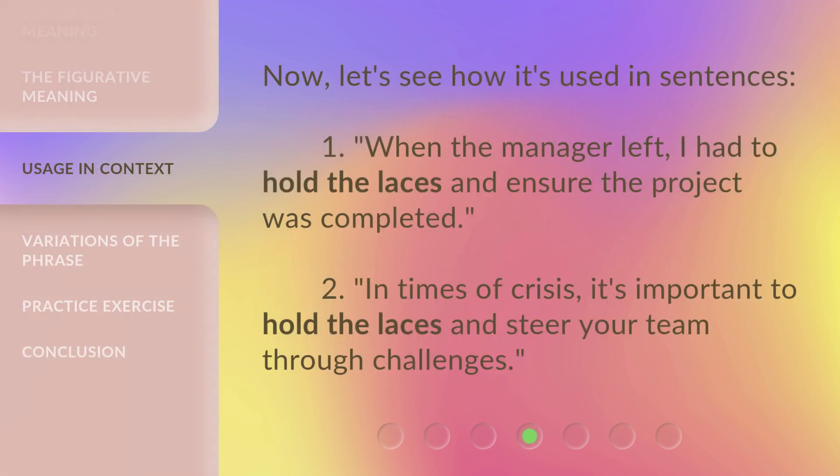Now, let's see how it's used in sentences. One: 'When the manager left, I had to hold the laces and ensure the project was completed.' Two: 'In times of crisis, it's important to hold the laces and steer your team through challenges.'